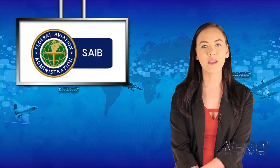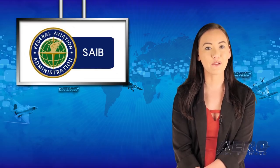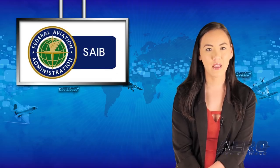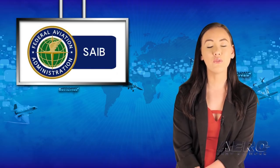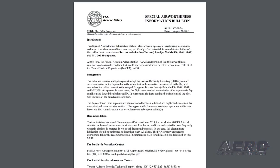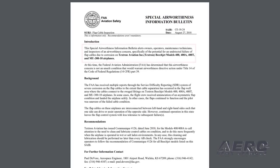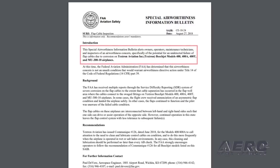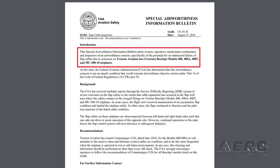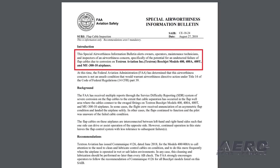The potential for an undetected failure of flap cables due to corrosion on Textron Aviation Beechjet Models 400, 400A, 400T, and MU-310 airplanes has led the FAA to issue an SAIB. The FAA has received multiple reports through the service difficulty reporting system of severe corrosion on the flap cables, to the extent that cable separation has occurred in the flap well area where the cables connect to the swage fittings.